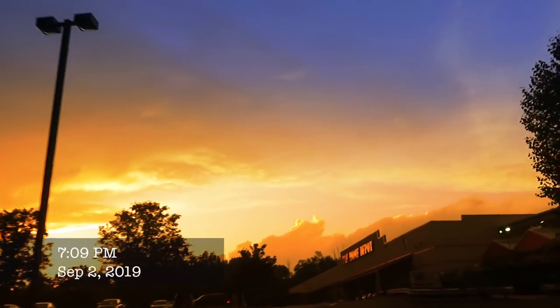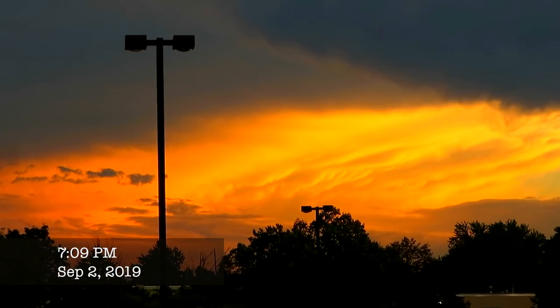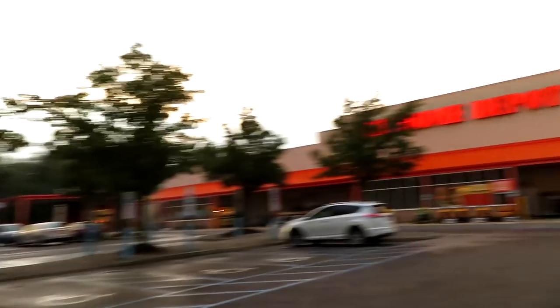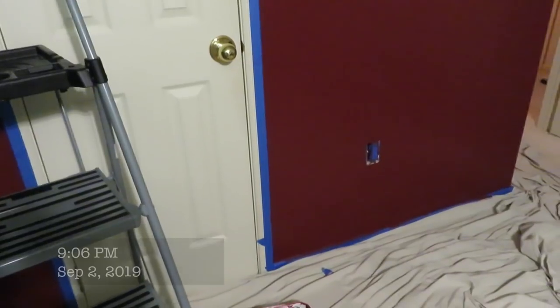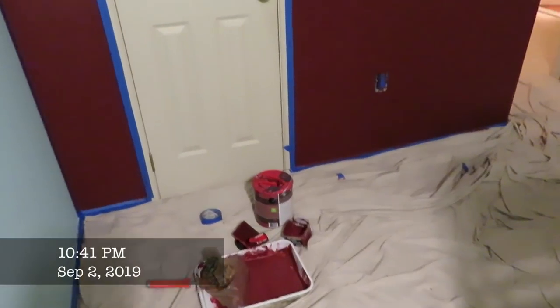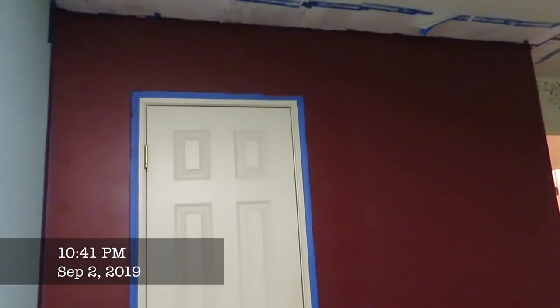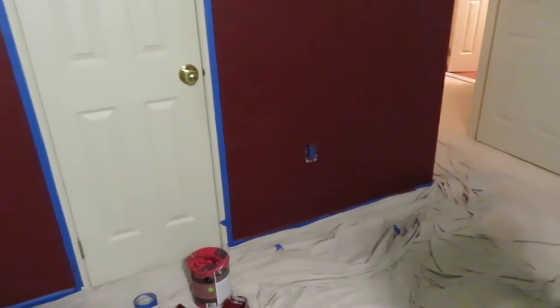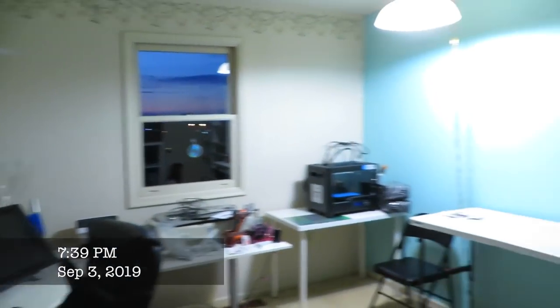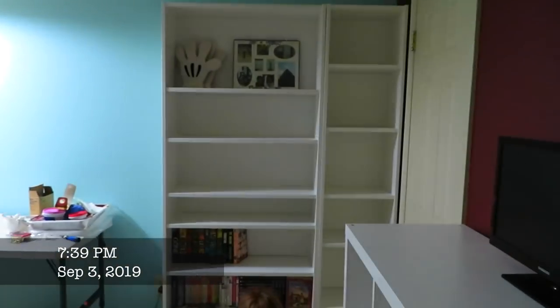Back to Home Depot we go. It is the most gorgeous evening in Pennsylvania, and here we are at Home Depot again. Now that it's drying, I think it's looking pretty good, but we're going to paint over it with the same color in the new flat finish. It's looking so good now.